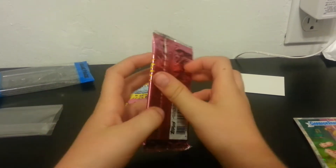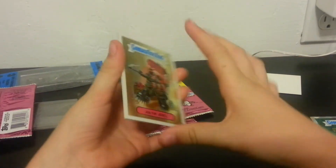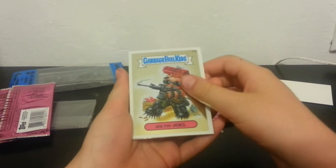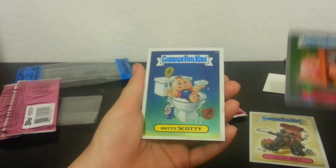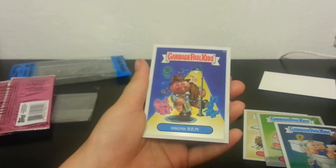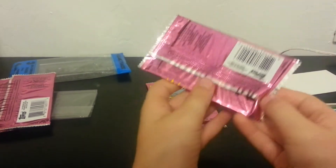So here we go with the first pack. Slay Wicked and Atom Bomb. Ooh, we got Jolt and Joel, Sidney Looper, Potty Scotty, Drunk Ken. Wow, those are good cards.